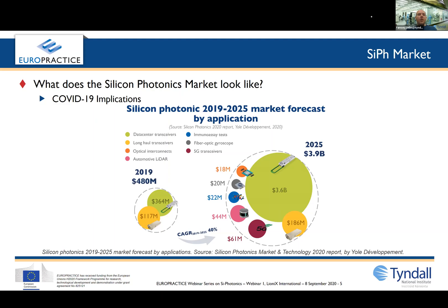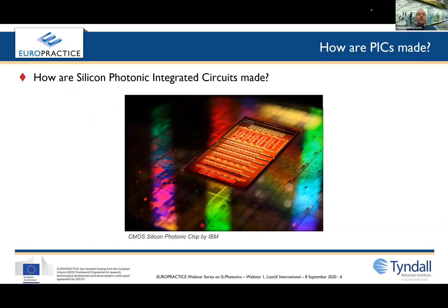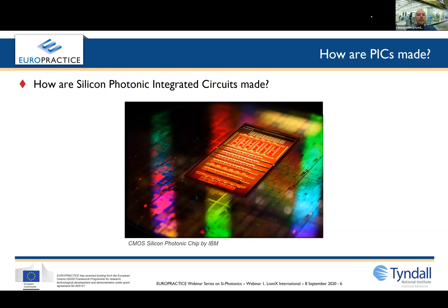So how are silicon photonic chips made? In its simplest form, you take a CMOS electronics fab where your electronic chips are made. Instead of making transistor circuits, you utilize the equipment and processes to make optical waveguides. These waveguides control the flow of light.